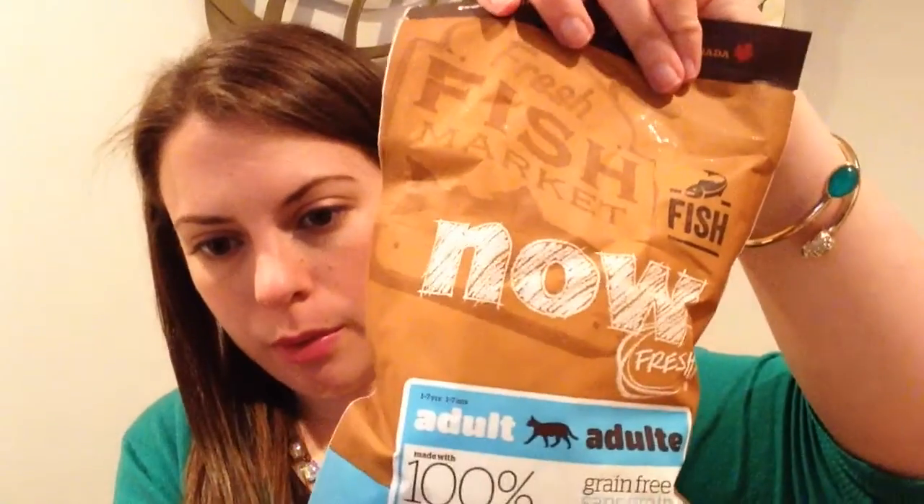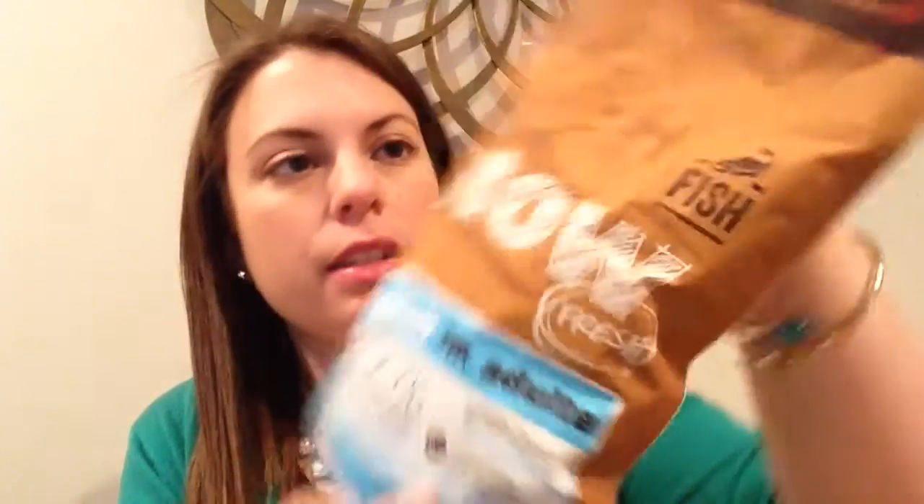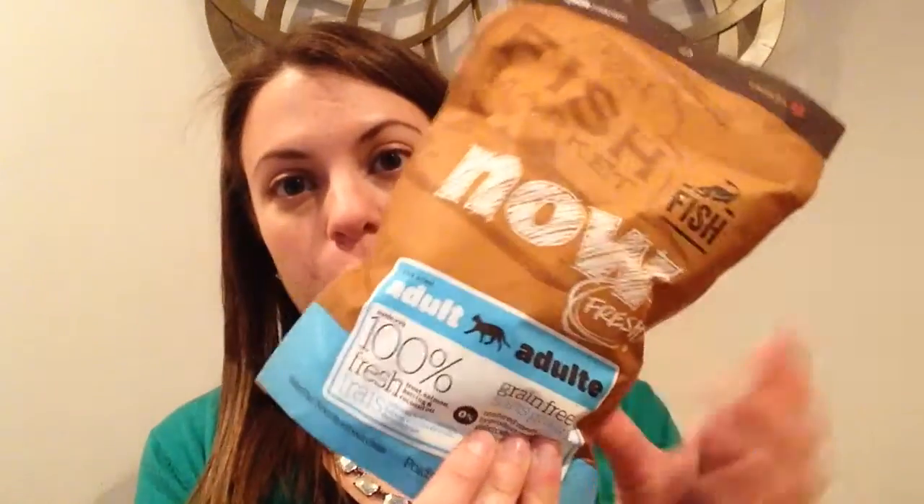Then we have this bag of cat food — this is Pet Curing premium dry cat food, a Canadian owned business, which I love. It says they only use the best ingredients from a trusted network of farmers, ranchers, and producers. And it's grain free, which is great — Prada is currently on a grain free diet because it's better for her digestive system. She seems to be getting some allergies as she gets older, so this will be great.